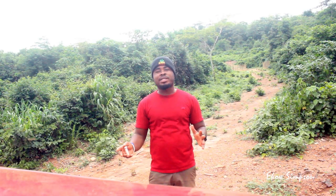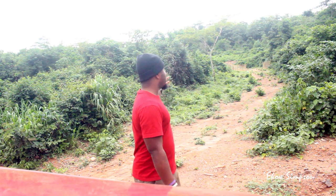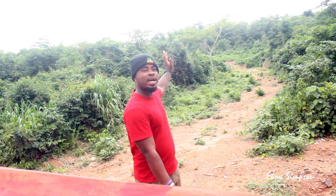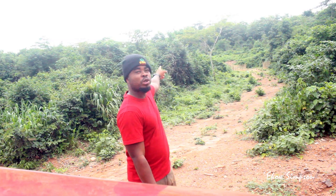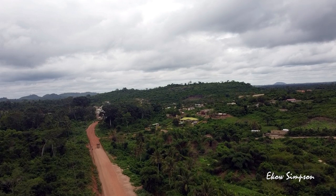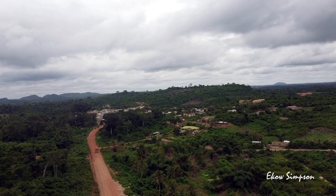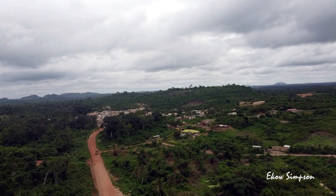I'm bringing you an opportunity to own land in a rural community. I know most of you would like to leave the hustle and the tassel in the cities and come here, relax on the motherland. This is a great opportunity. There are eight plots of land over there where I'm directing you, and it's very cheap. If you're interested in owning land in a rural community, let me know.